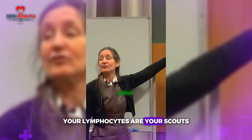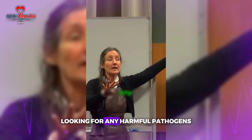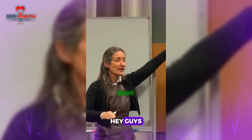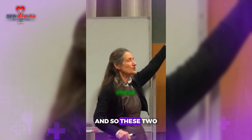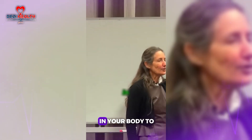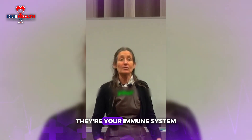Your lymphocytes are your scouts — they zoom all around the blood looking for any harmful pathogens. And if they find them, they signal especially neutrophils and monocytes, saying we've got some problems here that need to be wiped out. These two come along and wipe it out. They're in your body to protect you — they're your internal army, your immune system.